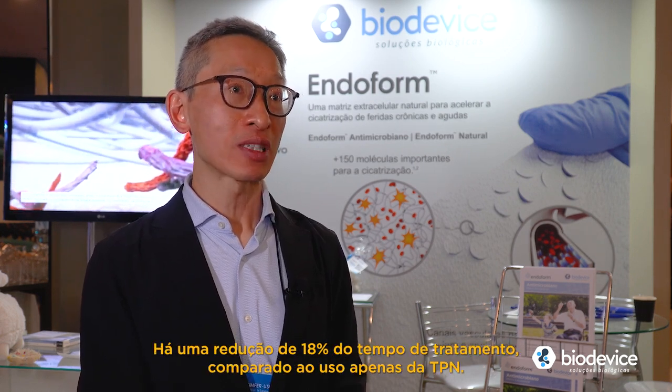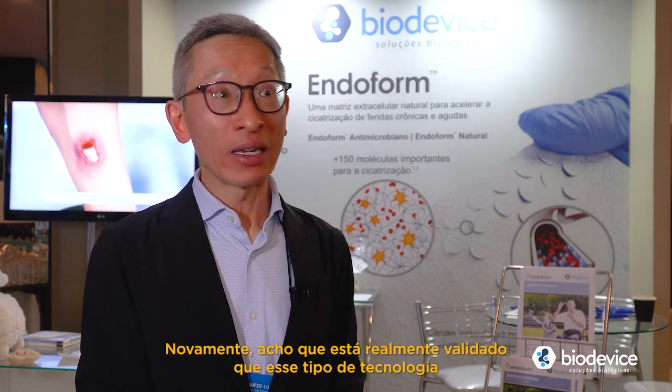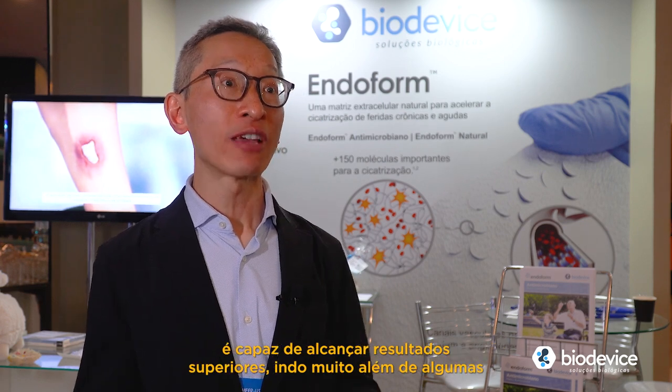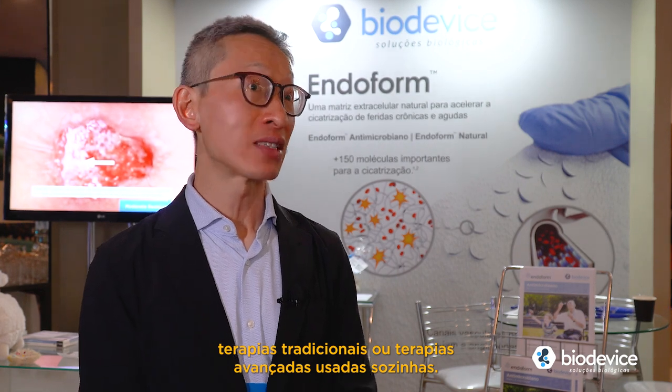There's an 18% improvement as opposed to just using the NPWT. I think it's really validating that this type of technology is able to achieve better outcomes way beyond some of the traditional therapy or advanced therapy alone.